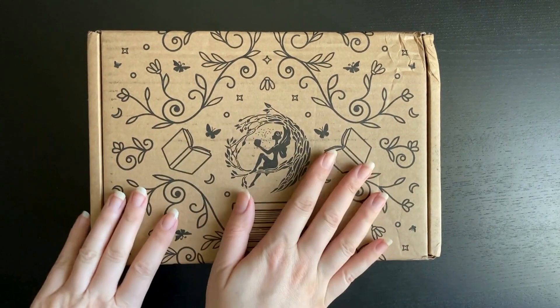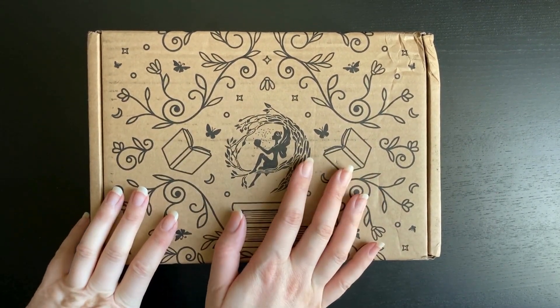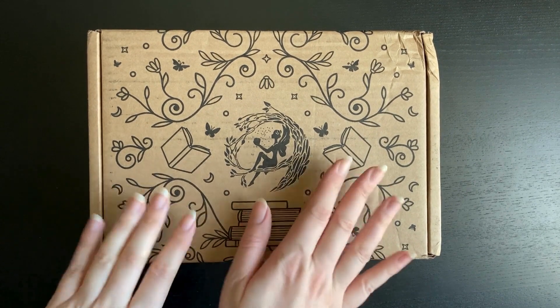Hi everyone, it's Jay here and this is the Fairyloot YA and adult box, so let's see what's inside.